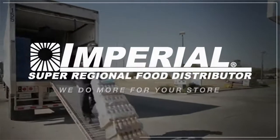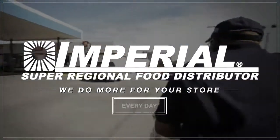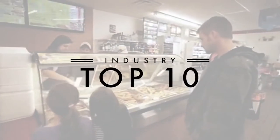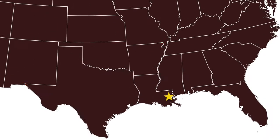At Imperial Trading, we do more for your store, and as our company slogan, we stand by it every day for every customer in every way. In doing so, we are one of the top 10 in our industry and one of the fastest growing convenience store distributors in the nation.